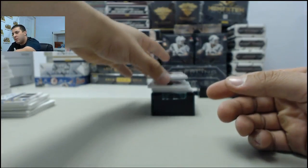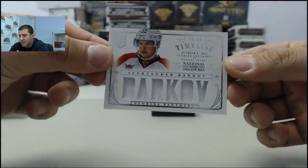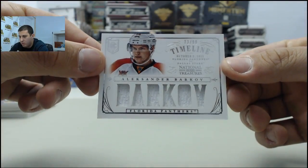Next card, we have a timeline jersey — Alexander Barkov, going to the Florida Panthers.